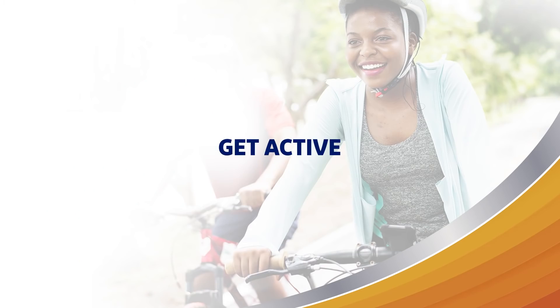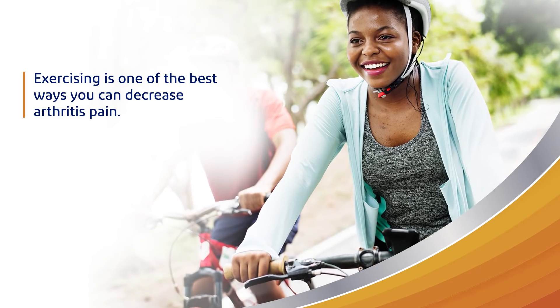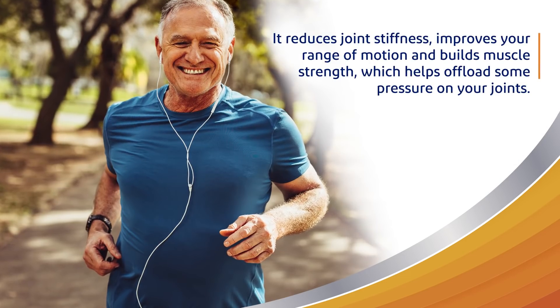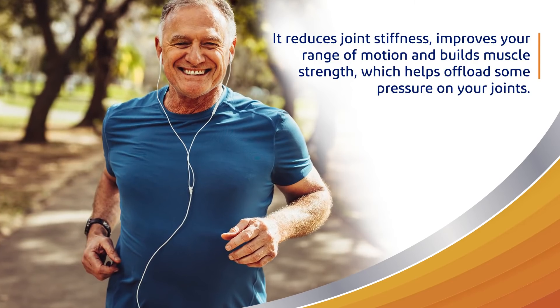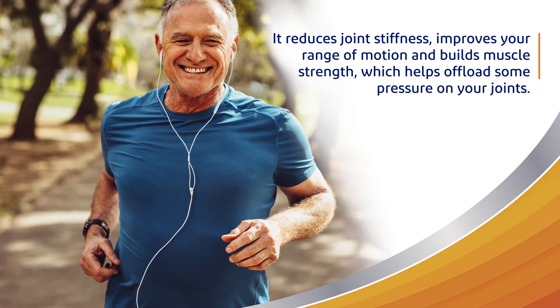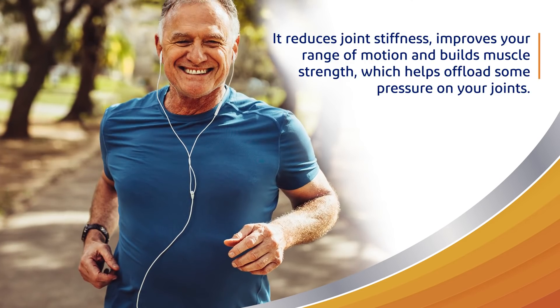Get active. When you're experiencing pain, physical activity is probably the last thing you feel like doing. But exercising is one of the best ways you can decrease arthritis pain. It reduces joint stiffness, improves your range of motion, and builds muscle strength, which helps offload some pressure on your joints. Low impact exercises like walking, biking, gentle yoga, swimming, and even light weight training are all good options.